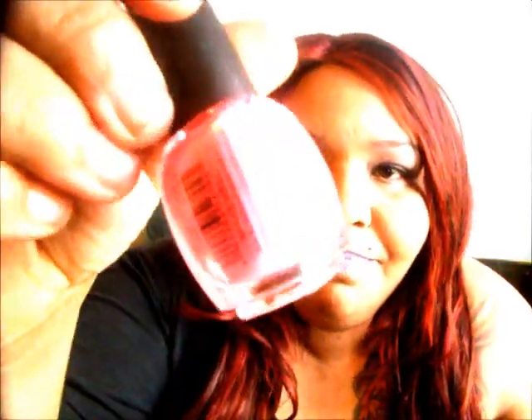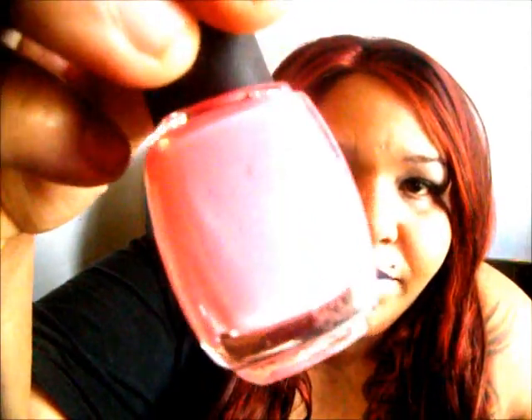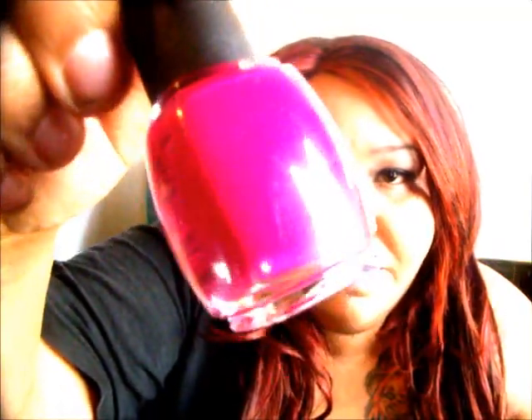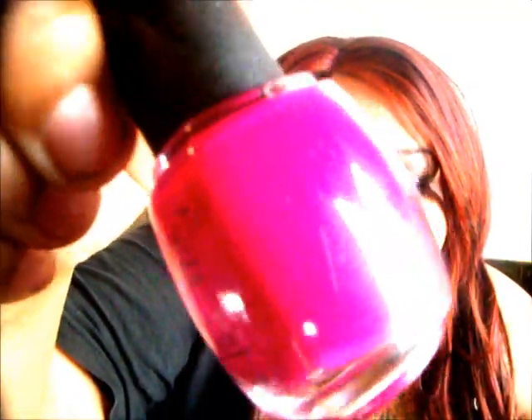Bubble Pop Pink — that's what this is called, Bubble Pop, and it is beautiful. This is called Spavocling Silver — absolutely beautiful. This is called Morgan — beautiful. This is called Matte Sky.